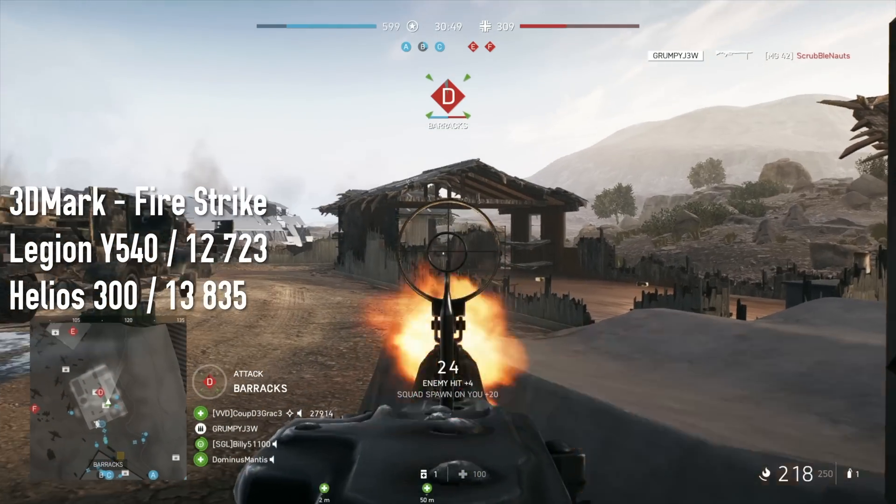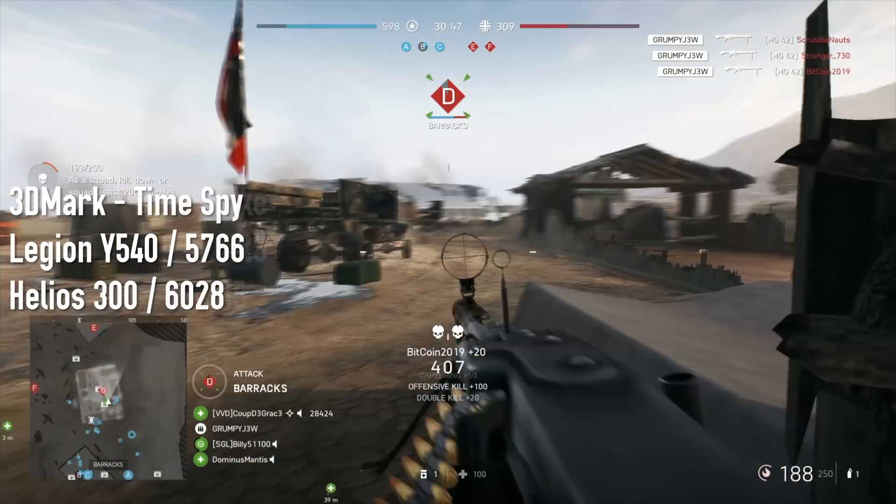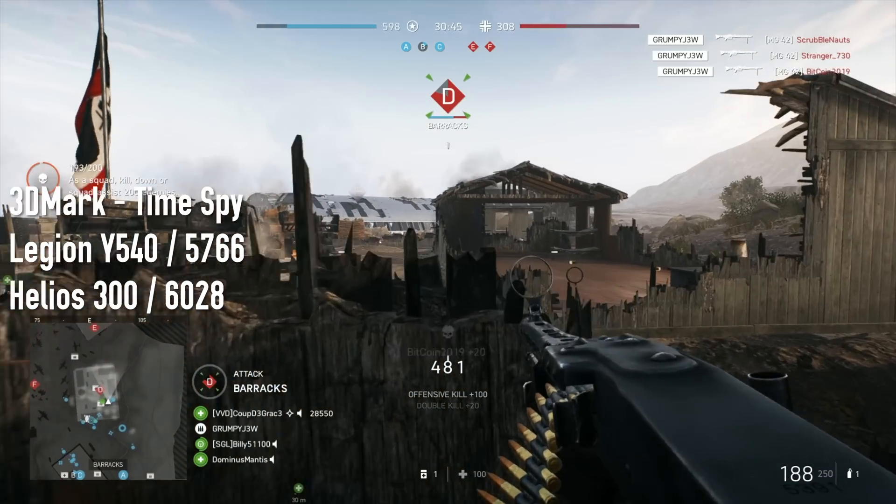Especially after benchmarking with Fire Strike and Time Spy, the Helios came out on top over and over again. So I guess if you want to play Battlefield 5, just go with the Y540 — I'm joking. Get the Helios 300.